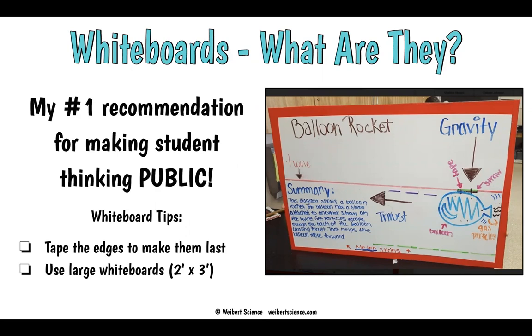I love using large whiteboards because it really helps make student thinking public, and for me that's a big win. Anytime I can make student thinking public, kids are more ready to share, ready to learn from each other. And I get to see what they're thinking before they go to paper.